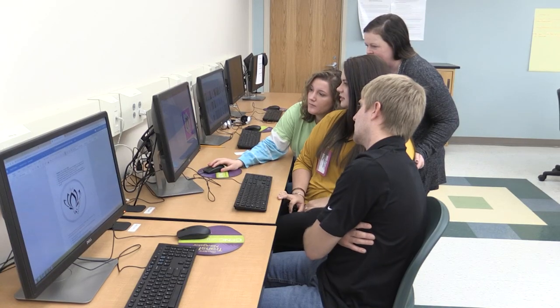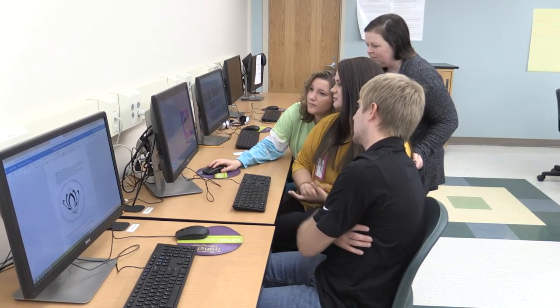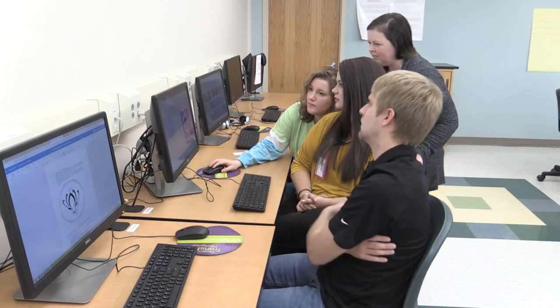The business administration program here at Southeastern Community College has several different tracks. We have the general education track for those students that just want to take general business classes and may want to open up their own business when they graduate. Then we have the accounting track that focuses on accounting for students that want to go work in the accounting field, and then we also have a banking track for students that want to go into the banking field once they graduate. It's more specialized — we have those three different tracks so that it gives them more knowledge in what they want to do when they graduate.